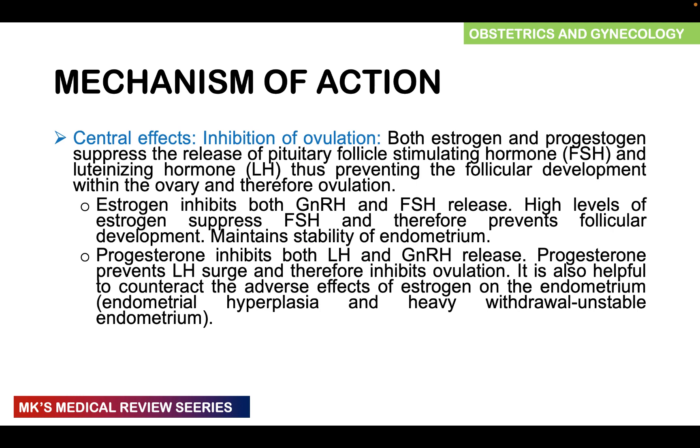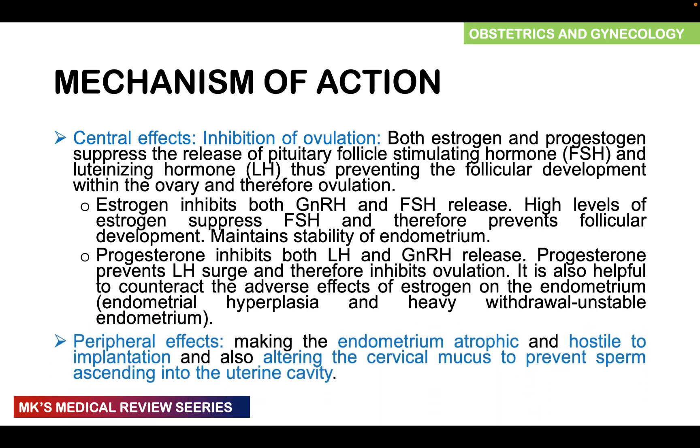In terms of progesterone, it inhibits gonadotropin-releasing hormone as well as luteinizing hormone, preventing the LH surge that happens just before ovulation. It's also helpful to counteract the adverse effects of estrogen on the endometrium — estrogen can cause endometrial hyperplasia and heavy withdrawal bleeding resulting in an unstable endometrium, but progesterone stabilizes this. There are also peripheral effects: the hormones can cause the endometrium to become atrophic and hostile for implantation, and they may alter the cervical mucus to prevent ascent of sperm into the uterine cavity.